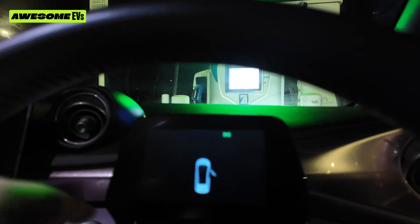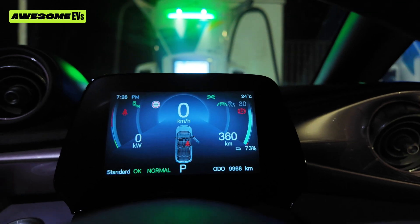Moment of truth. 360 kilometers with 73% — oh, check that out! The total cost was $10.99 — so $11. And we now have an extra 108 kilometers of range.